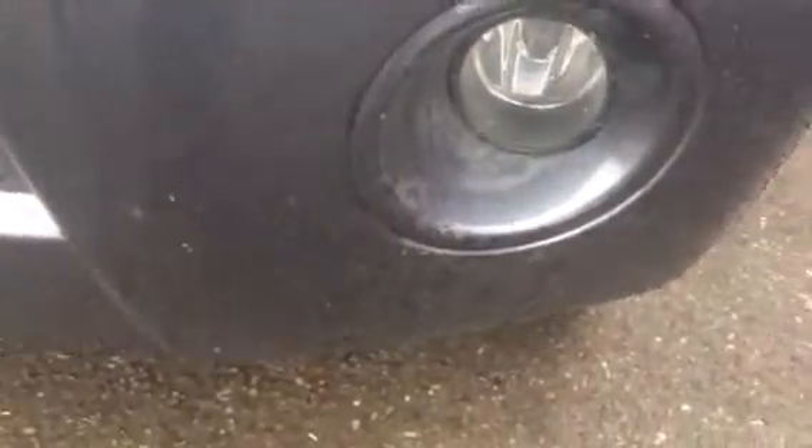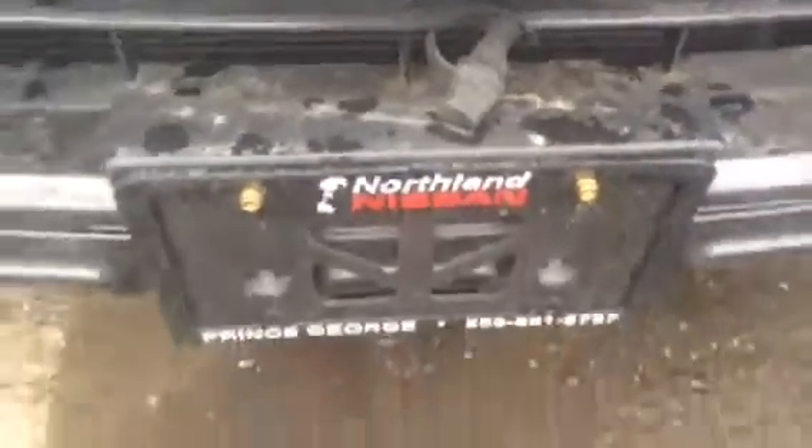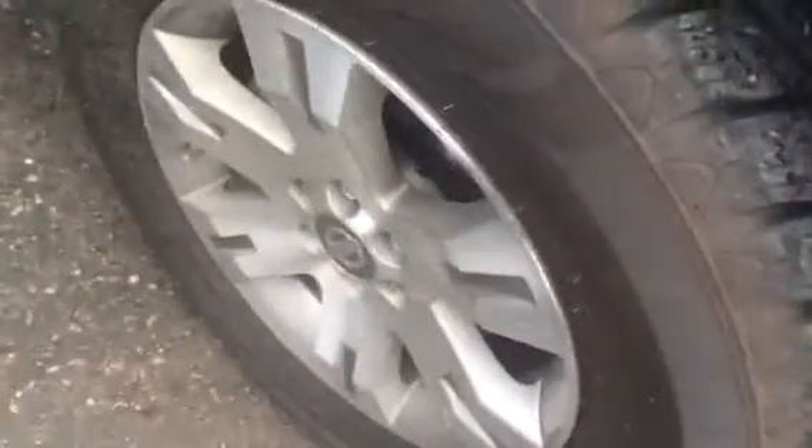Starting off at the front end, you're going to have these nice fog lights. Very bright headlights here — you're going to light up the road no problem. You can see your block heater wired through there, kind of an essential need up here.